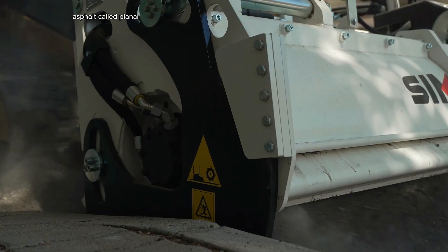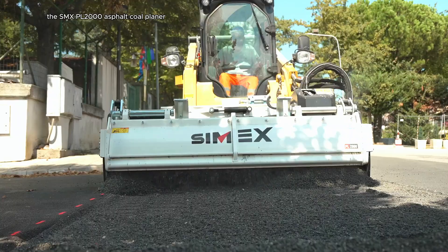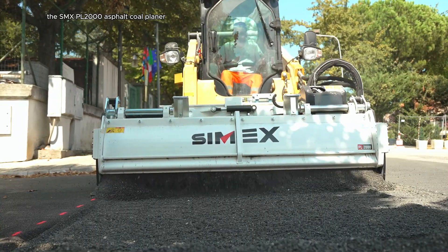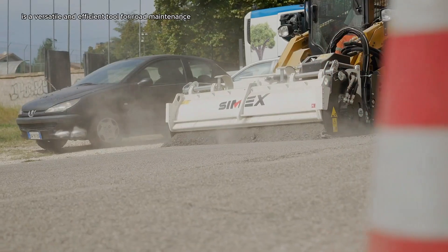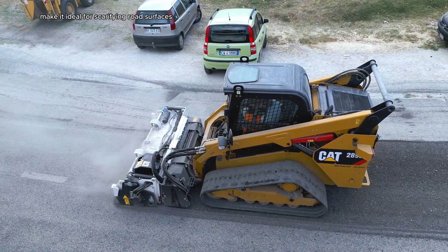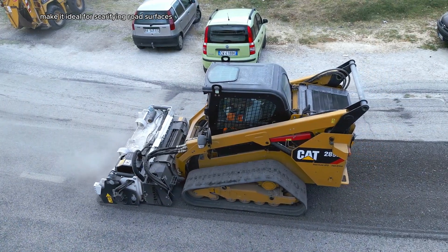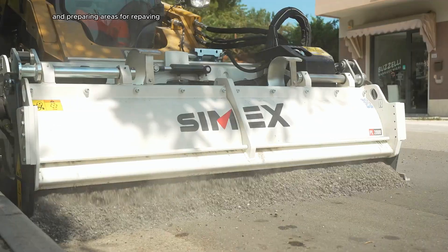The Cimex PL2000 Asphalt Cold Planer, designed for skid steer loaders, is a versatile and efficient tool for road maintenance. Its robust construction and advanced features make it ideal for scarifying road surfaces, removing damaged asphalt, and preparing areas for repaving.